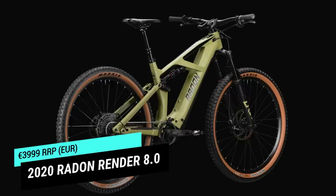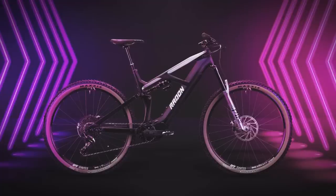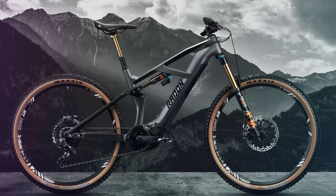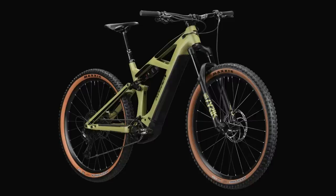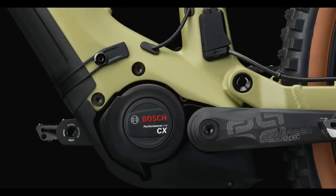The best value model is definitely the entry level 8.0 build at 3,999 euros, but there are other awesome value builds too — the 9.0 build for an extra 800 euros gets you upgraded suspension, SLX 12-speed drivetrain, and XT brakes. There's also the 10.0 and 10.0 HD heavy duty model, which gets a 160 millimeter fork up front instead of the normal 150 on the other models. Taking a closer look at the 8.0: you get an e-bike specific Lyric up front and a Deluxe Select Plus rear shock with 150 millimeters up front and 140 in the rear, Magura brakes, short 165 millimeter cranks, and an SX Eagle drivetrain. But the best part is definitely that Bosch motor with the integrated removable battery.